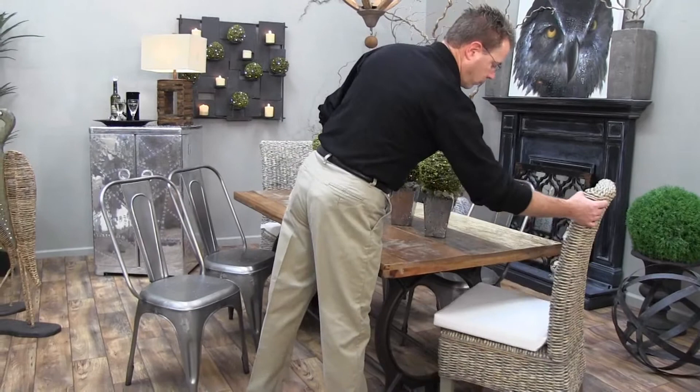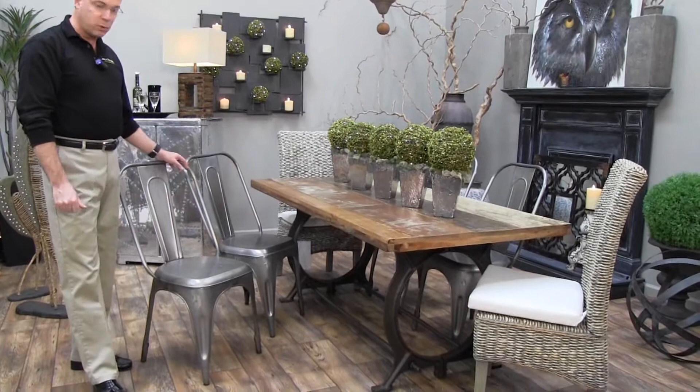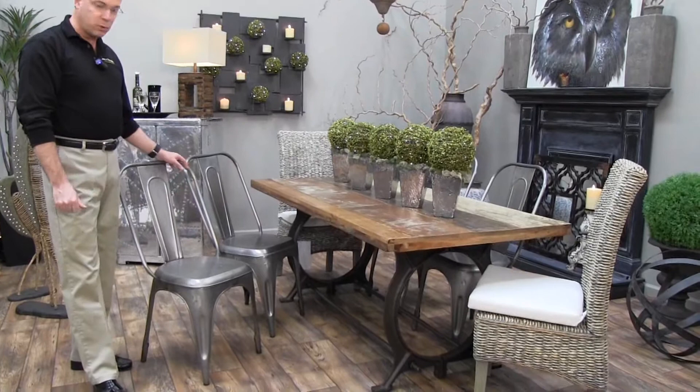We have the water hyacinth host chairs in a gray wash, keeping our neutrals going. Tilting one of the chairs over so you can see the frame underneath the dining table, you have the heavy iron work which has been reused from industrial machinery.